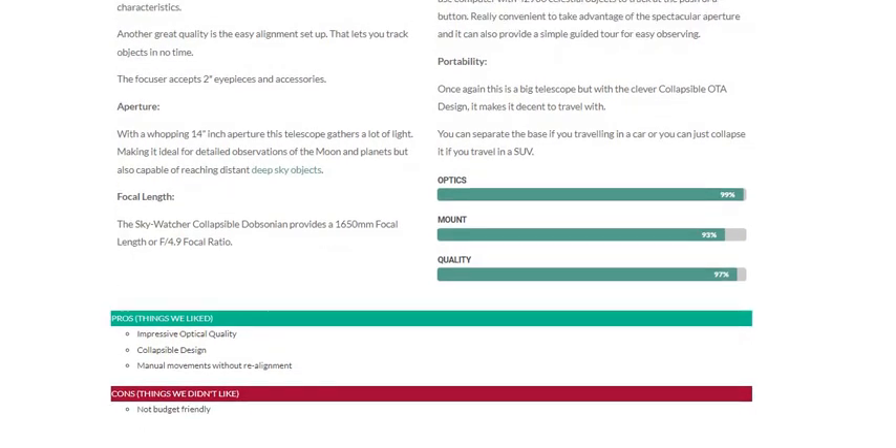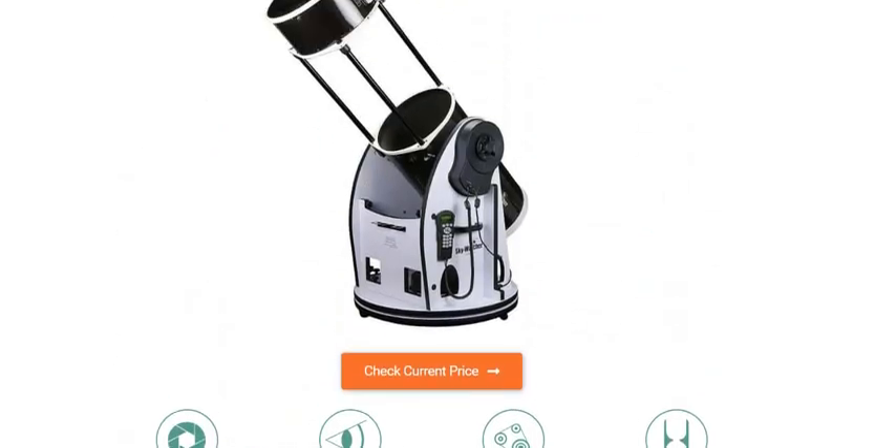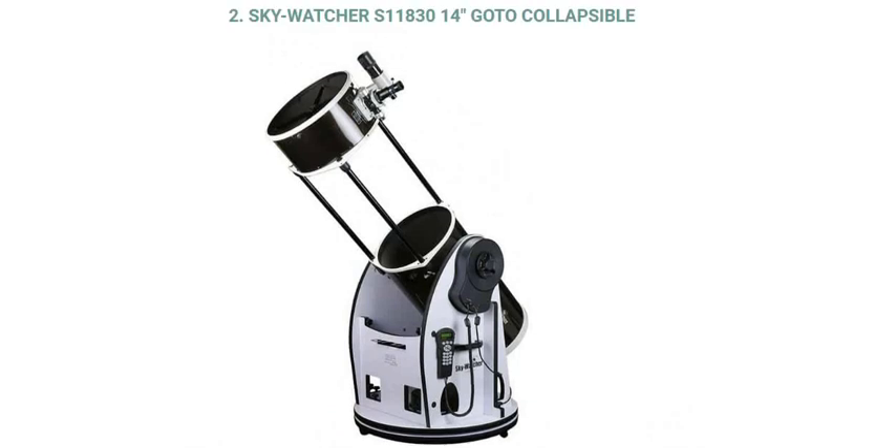Pros and cons. Pros — things we liked: impressive optical quality, collapsible design, and manual movement without realignment. Con — things we did not like: not budget friendly. I hope you liked this video and got to know about the Skywatcher S11830 14 inch go-to collapsible.